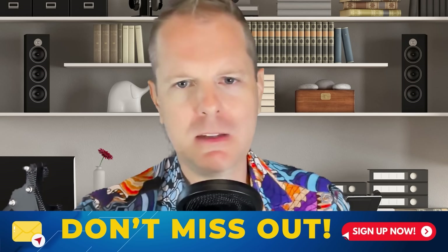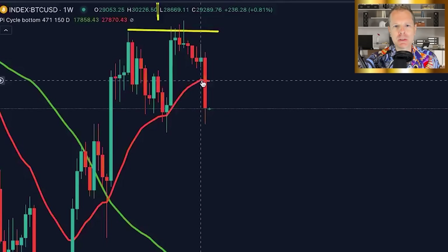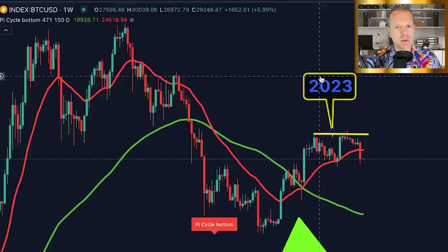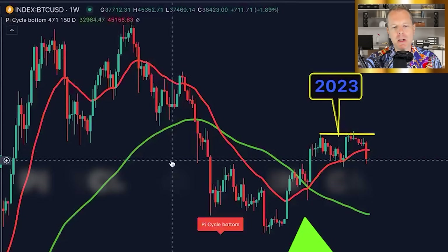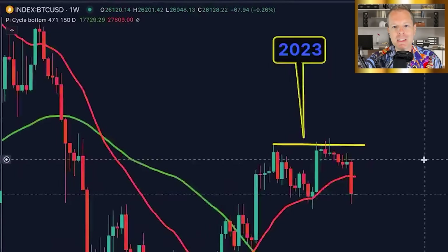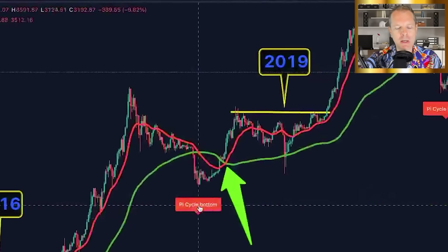This chart right here is incredibly powerful, and Bitcoin has just made a major breach of our red line, which spells a very particular story. We've been following this chart for months and months, and we're on the Pi cycle bottom indicator. You can pull it up on the weekly chart, and then everything is about to make perfect sense. Keep a close eye on this candle — I want you to take a mental screenshot, and it's going to become very clear in a moment.